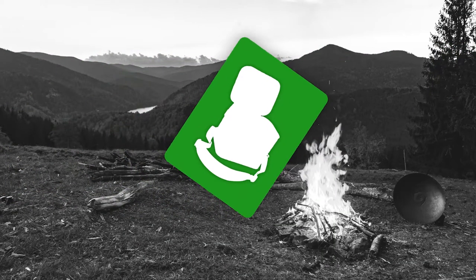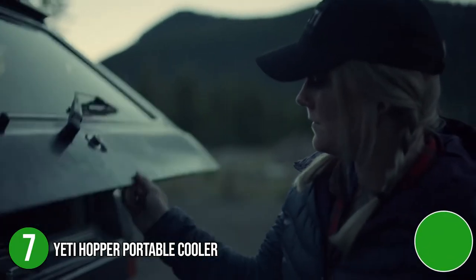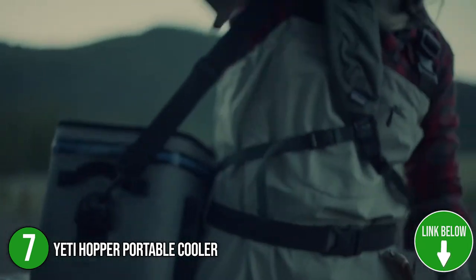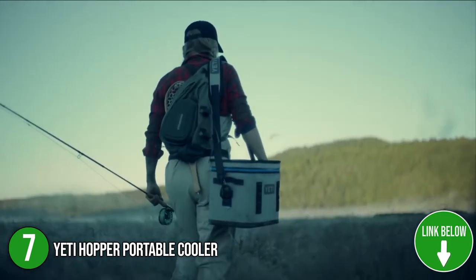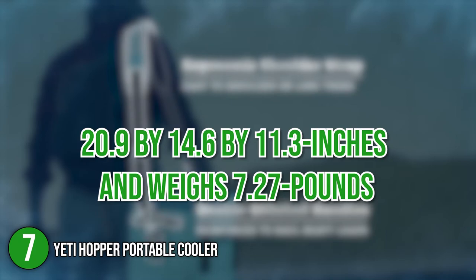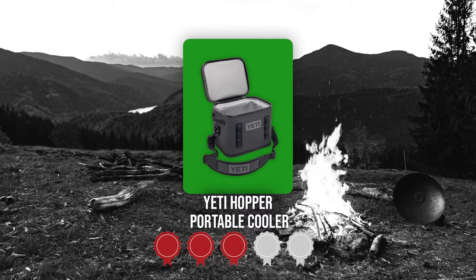The seventh cool box on our list is the Yeti Hopper Portable Cooler. Part cooler, part backpack, the Yeti Hopper Portable Cooler is the perfect reason to extend your trek. It's sizable enough to fit a day's worth of drinks and food for you and your crew. In terms of size, it measures 20.9 x 14.6 x 11.3 inches and weighs 7.27 pounds. Trustedshoppingguide.com has awarded the Yeti Hopper Portable Cooler a 4 badge rating.